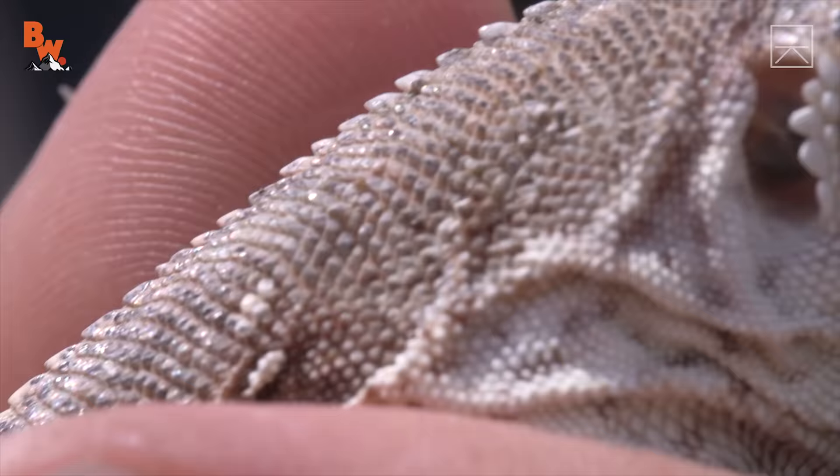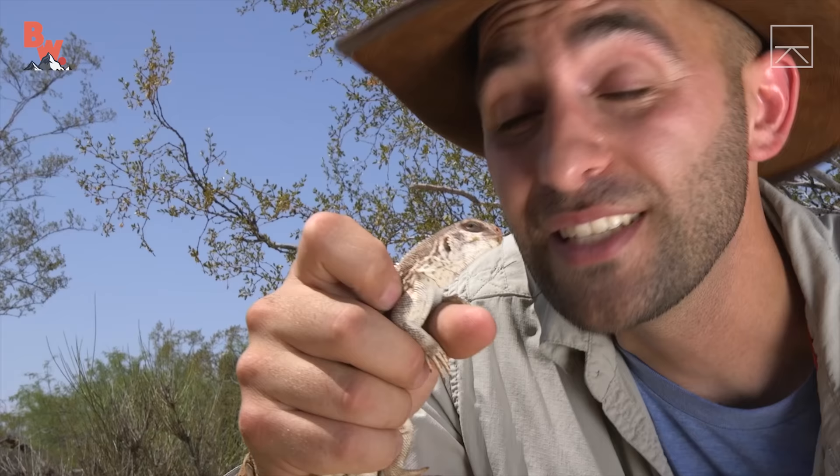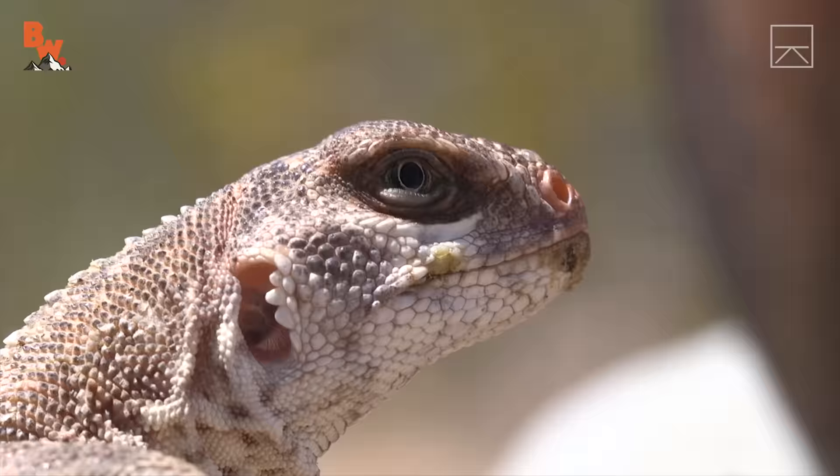Well, it certainly wasn't easy, but a little bit of patience and five gallons of water and we managed to catch ourselves one awesome desert iguana. Time to get this little guy back into the wild and see what else we can find out here in the Sonoran Desert. I'm Coyote Peterson — be brave, stay wild. We'll see you on the next adventure.